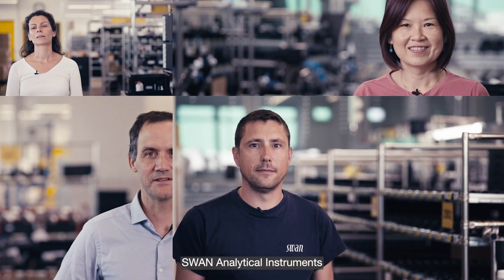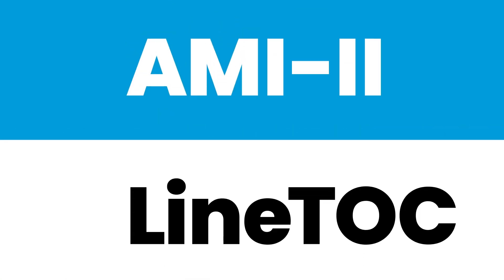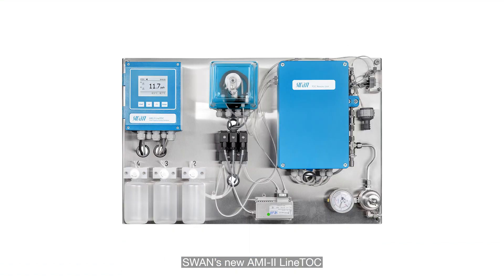How can we, SWAN Analytical Instruments, support you, the customer? SWAN's new AMY 2 line TOC supports 21 CFR Part 11 regulations.